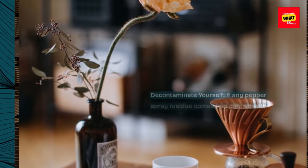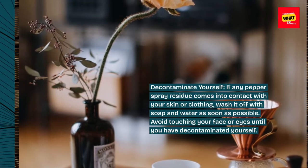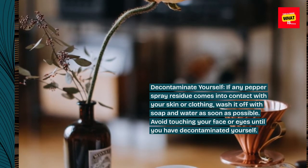Decontaminate yourself. If any pepper spray residue comes into contact with your skin or clothing, wash it off with soap and water as soon as possible. Avoid touching your face or eyes until you have decontaminated yourself.